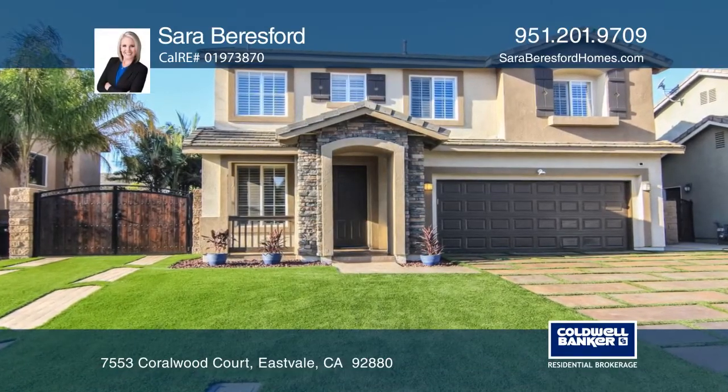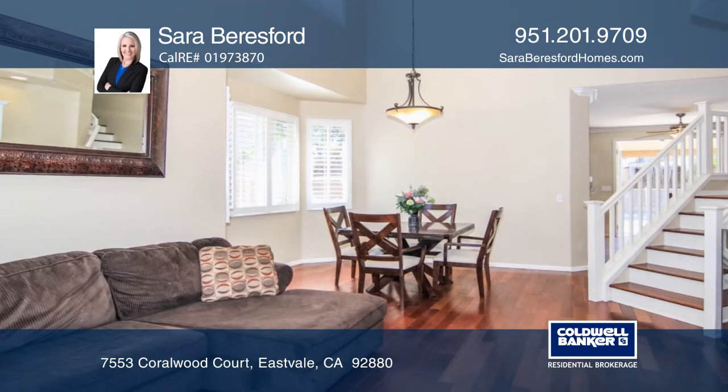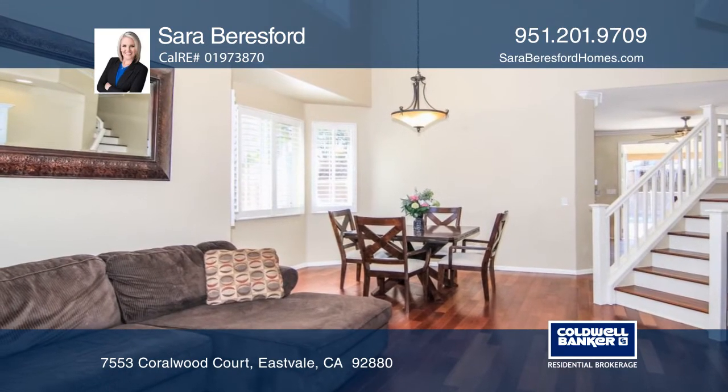This Eastvale home on a cul-de-sac offers gorgeous curb appeal. As you enter, you'll notice the plantation shutters and the dark wood floors.